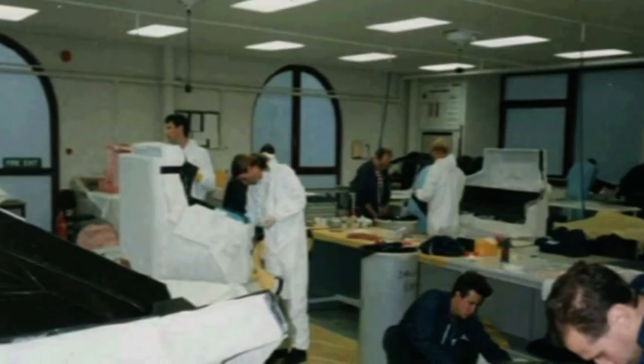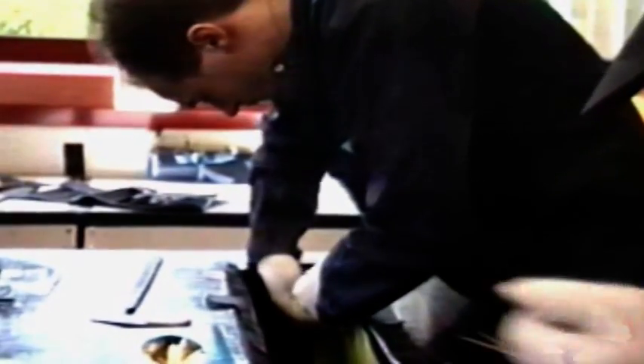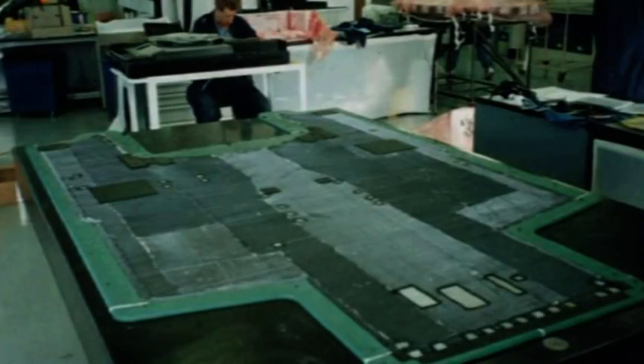These templates are packed and passed to the clean room where the laminators lay the material into the mould. The layup follows the layup manual and checklist. Complex parts such as the monocoque may have up to 17 layers. Most of the components include honeycomb core and heavy inserts to form edges and to mount fittings.